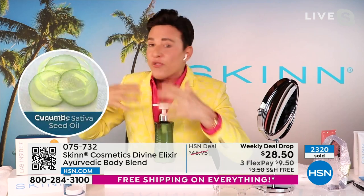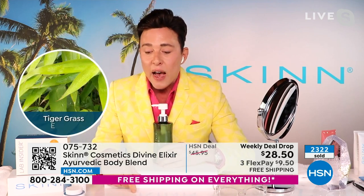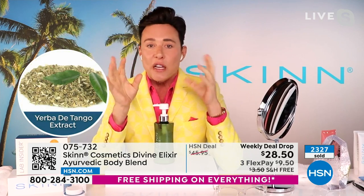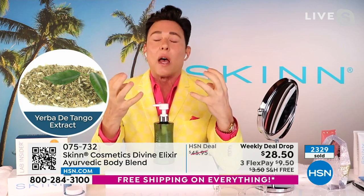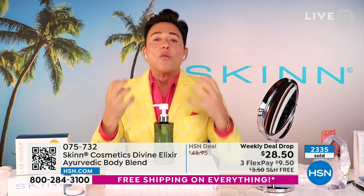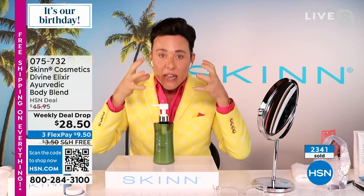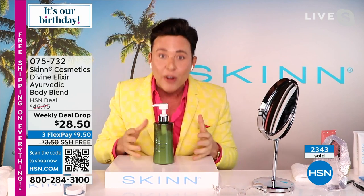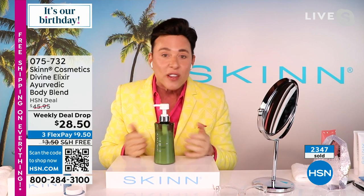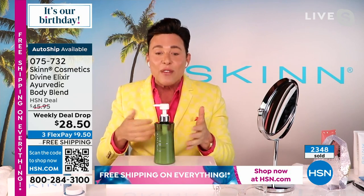He doesn't dilute water-soluble actives in water — in this particular case, the first ingredient is aloe. He could do better for customers than selling a jar of water. This is not a bath and body lotion that comes in five fragrances — this is real skincare. And to get 17 ounces of ashwagandha, which is really expensive...